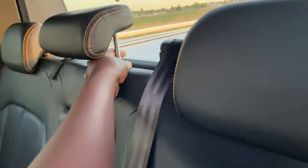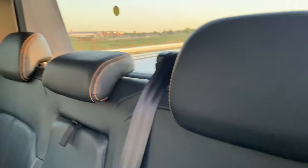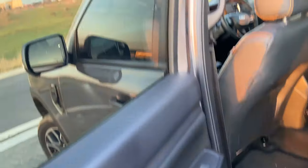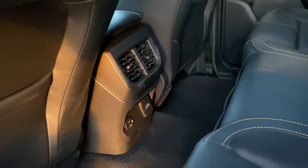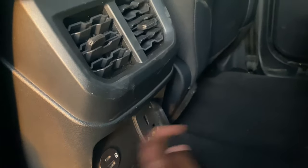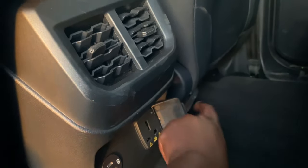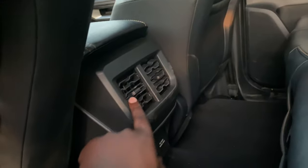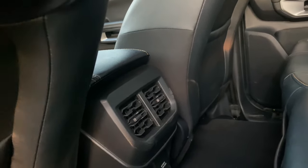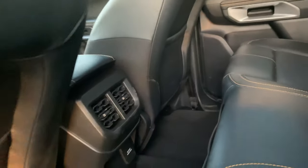I prefer to have the headrests down just to clear the view at the back — with this wide screen I want it as clear as possible. Rear passengers also get electronic mirrors. If they ever want to charge, there is a 400-watt socket back there, and they can also use USB Type-C and Type-A. They can adjust the climate controls with these buttons, though they can't set specific temperatures.